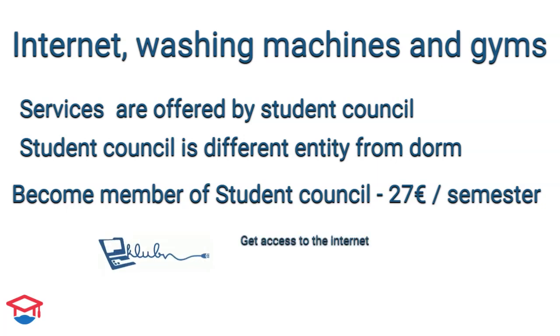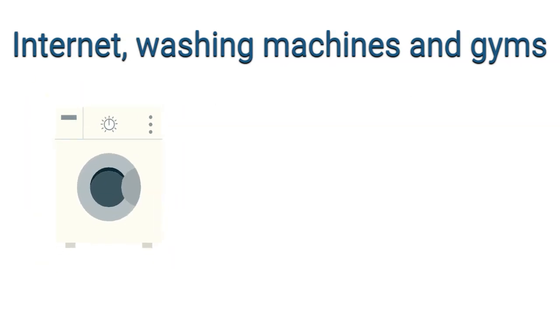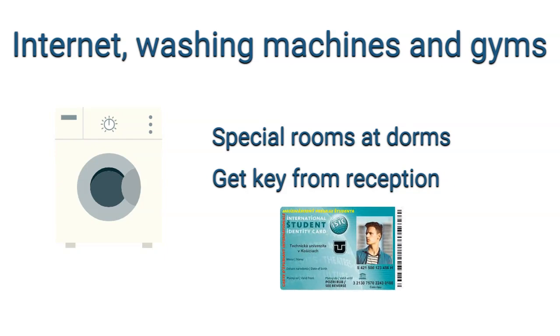Once you send the money, you will go to the PC club, which is a club within the student council, and you will get access to the internet, washing machine, and gym. To use washing machines, you get keys only from the reception by showing your IC card. Once washing is done, you return the keys and get your IC card back.